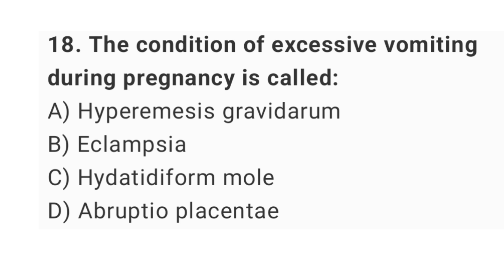Question No. 18: The condition of excessive vomiting during pregnancy is called? The right answer is option A: Hyperemesis Gravidarum.